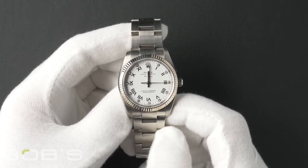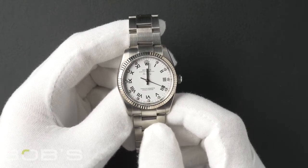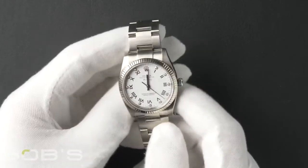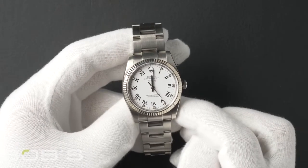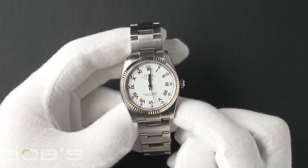This watch comes with a Rolex box, booklets, hang tags, and a Rolex warranty card. As all watches we sell, this watch comes with a 3-day satisfaction guarantee and a 1-year warranty.